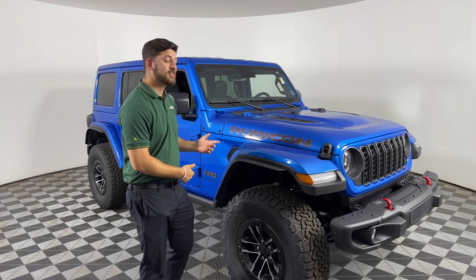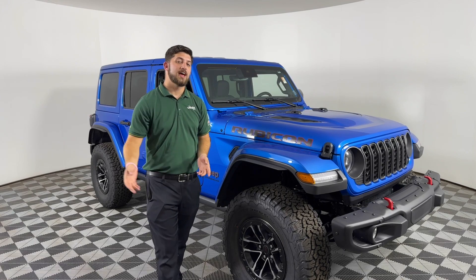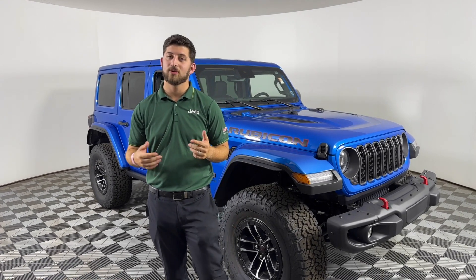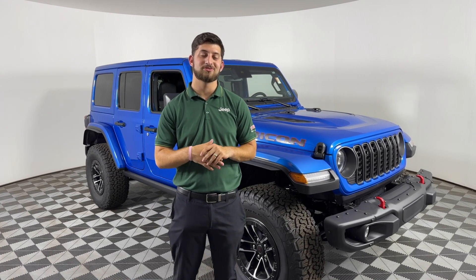If you want to come check this thing out, come see me, Brandon, and I'd be happy to assist you. Again, this is Feeney at 7400 Eastman Avenue, Midland, Michigan, 48642, or you can call me at 989-631-8900.